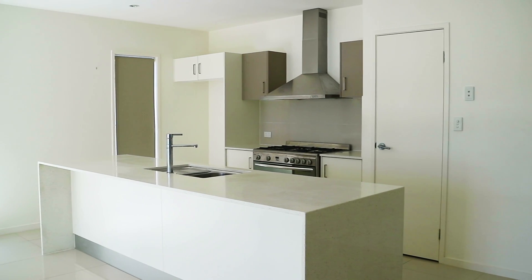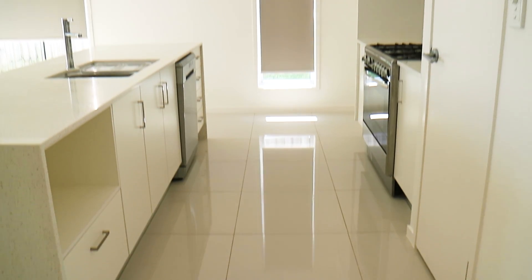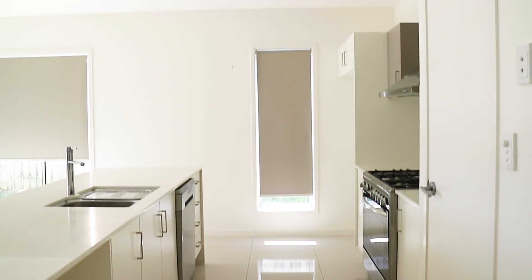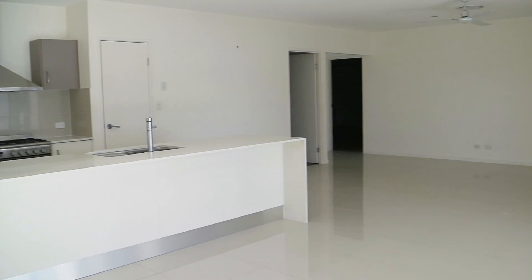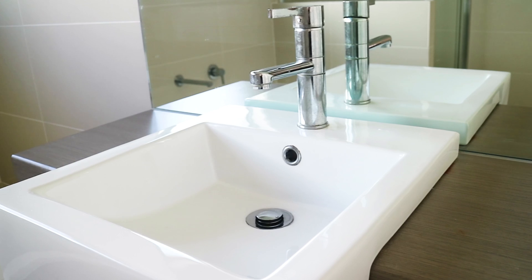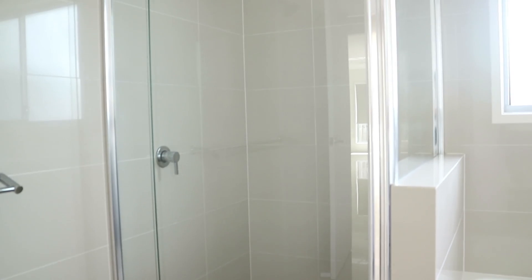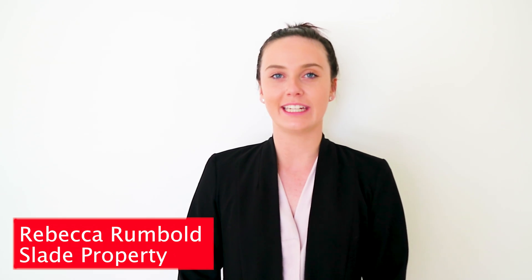This property offers 4 bedrooms, 3 bathrooms and a double lock-up garage. It also offers dual living and an outdoor patio area with stunning views.